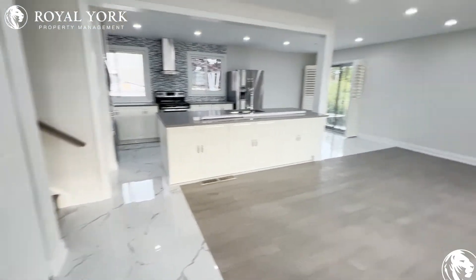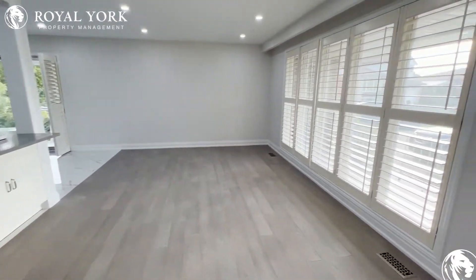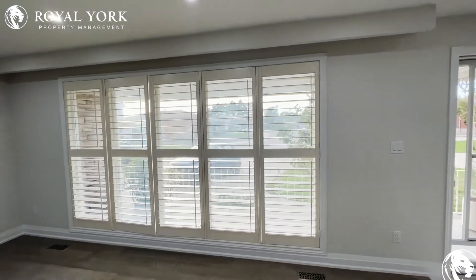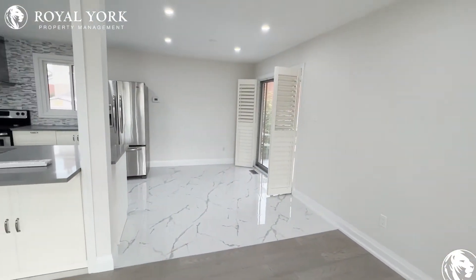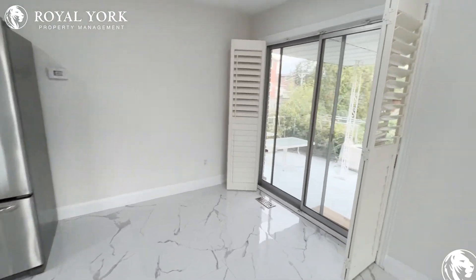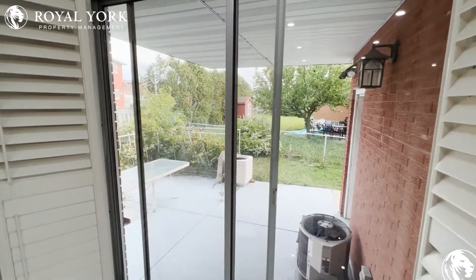As we enter, to our right is a huge living room. We have beautiful windows covered with California shutters to let all that natural light in. Right across from us is the perfect space for your dining room, with access to a beautiful backyard — tons of trees and lots of greenery.